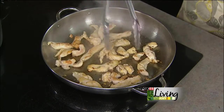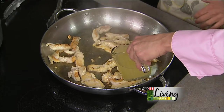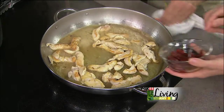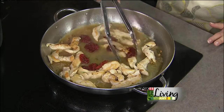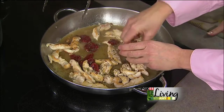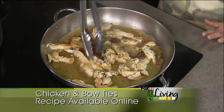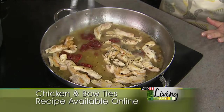Our chicken is nice and brown and getting cooked. Now we're going to add some chicken stock — this is just going to give us some liquid in the pan and deglaze it. Sun-dried tomatoes — I love those, nice color, great flavor. Just about a teaspoon of basil. We're going to let that cook for a couple of minutes and let the stock reduce down just a little bit.